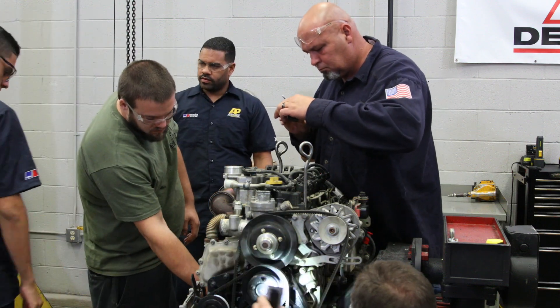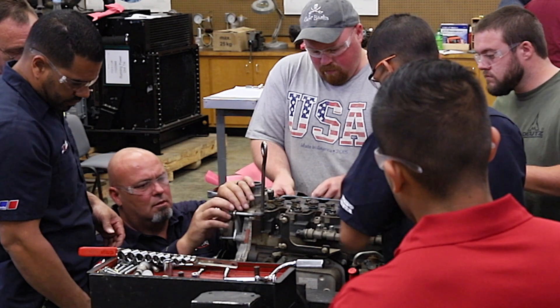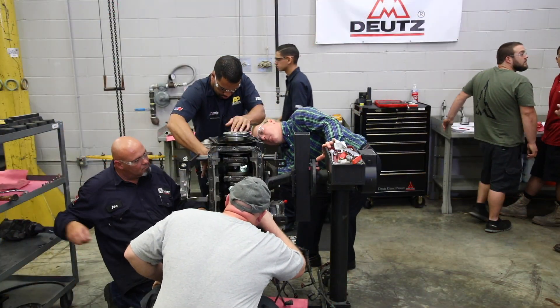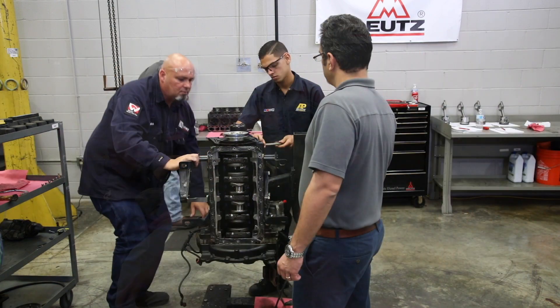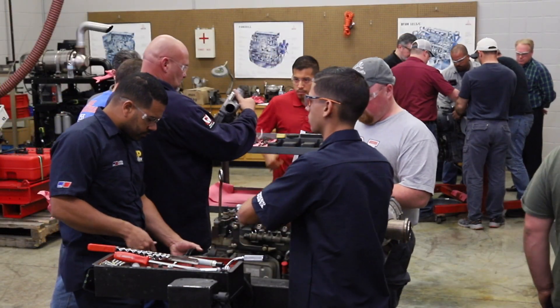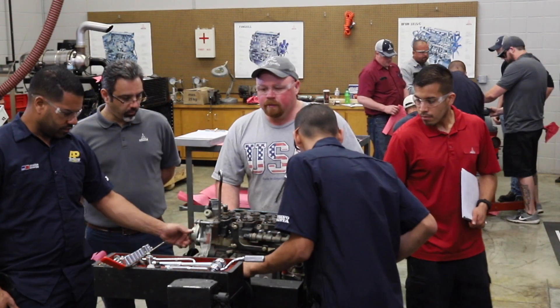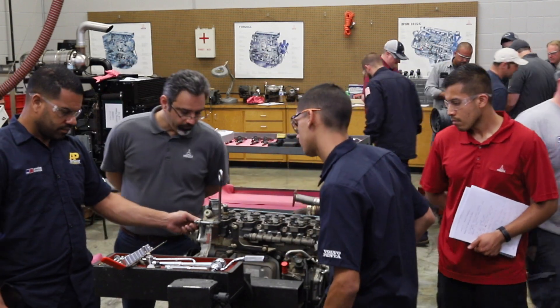It teaches you to find the failed component by analyzing all the other different options of what could have possibly failed, determining what really failed in the engine. I think my biggest benefit out of this class is seeing how everybody handles everything differently, and actually putting our hands on an engine and seeing if we get the same results that everybody else got. I'll recommend a lot of other people to take this class just because of what it shows you. I would definitely recommend this class to anybody that is out in the field.